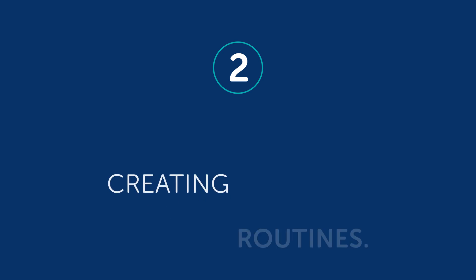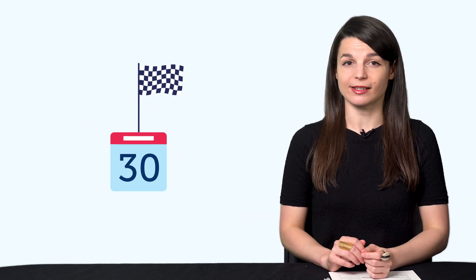Habit number two: creating routines. This ties back to the first habit. If you set a goal like 'do 30 lessons in one month,' you know you need to do one lesson a day — this is how you create your routine. You should also decide when and where to study. Even if you're putting in just five minutes a day, you have to know when and where you'll do it, so you can make time, note that this time is language time, and say no to other things. Just like you know when it's time to brush your teeth, you should know when it's time to do a little language learning. The routine is what turns your goals into reality.